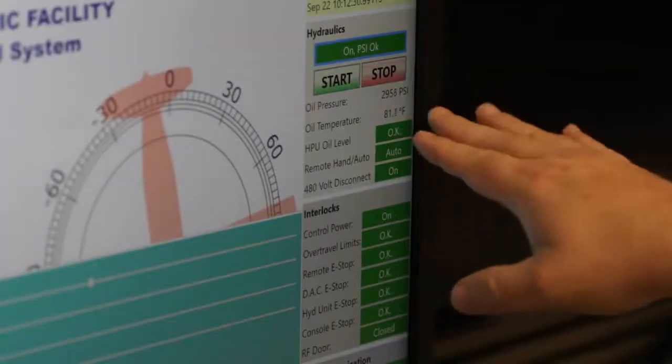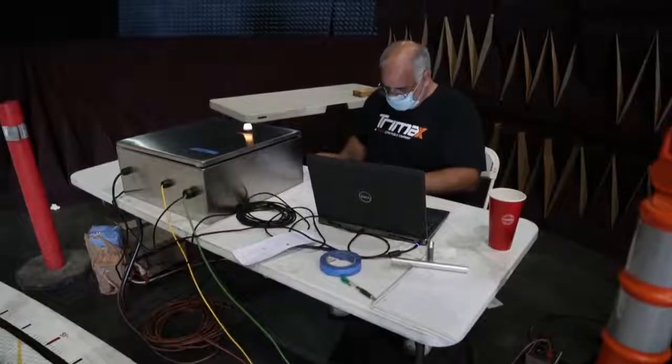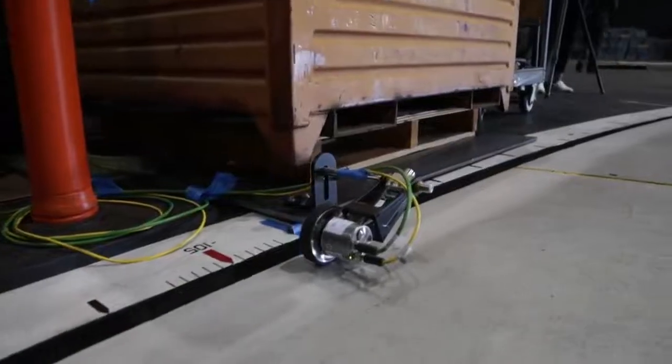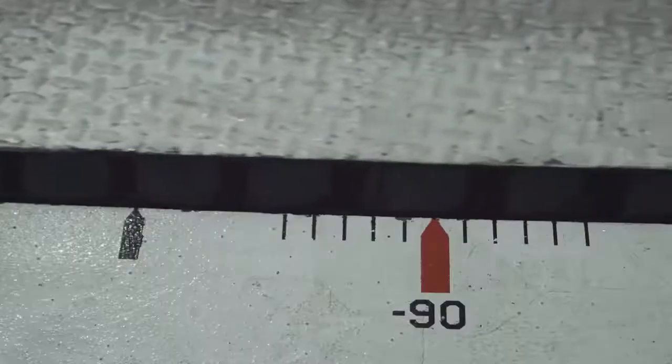So we're going to upgrade the controls on it. Essentially what that's going to do is allow us to have more repeatability on certain angles, and also be more precise on the angles we're looking for. Meaning if we want it exactly at 145 degrees, we can get it exactly at 145.